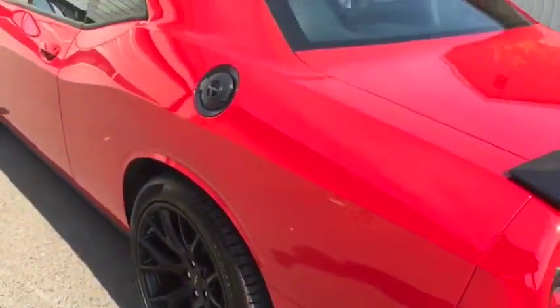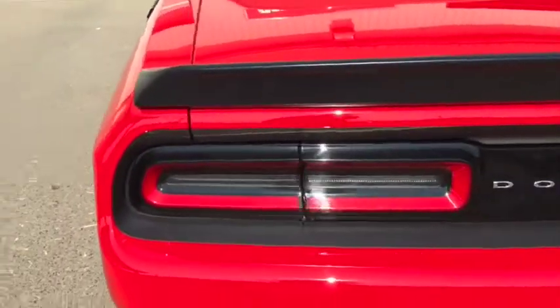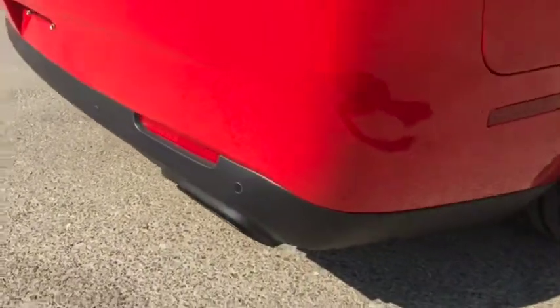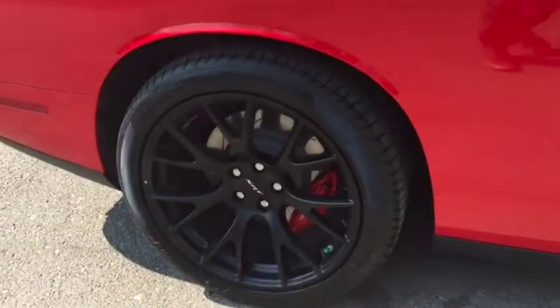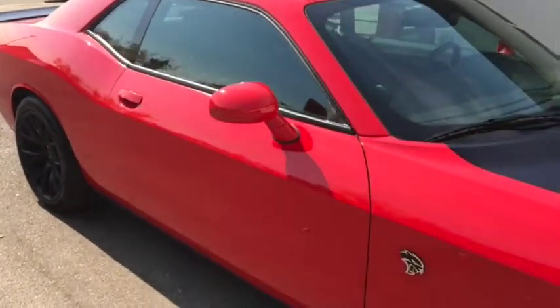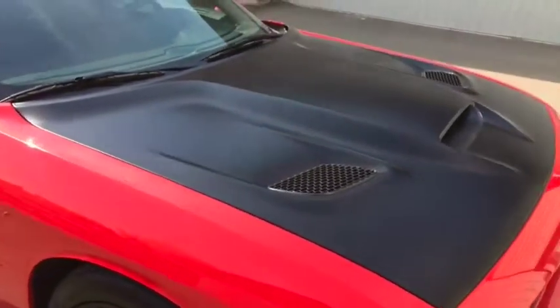Black Dell rims, black Dell fuel cap as you can see. Such a great looking car — sounds amazing too as you can hear. It's got the Brembo brakes as well. Really good looking car, with a vented hood as well.